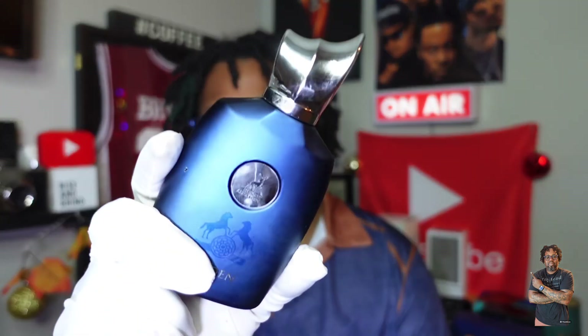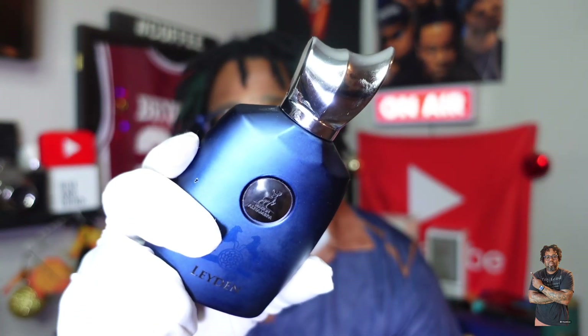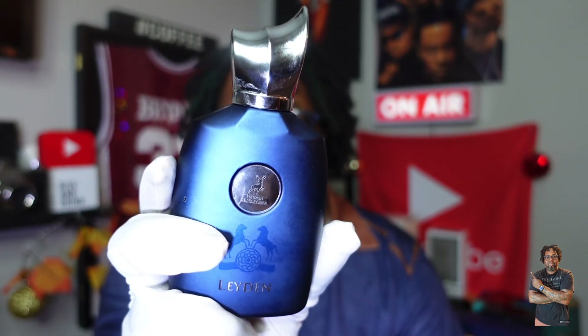Up on the list is a Parfums de Marly Layton clone, and that is Layden — L-E-Y-D-E-N — from Mason Alhambra. I recently revisited this a couple of days ago. I had been using Detour Noir as my other Layton alternative because I felt the projection performance was better in the beginning. But this thing has improved to the point where I wore it out to start my workday — it was about 32 or 33 degrees and this thing was pumping. It might be replacing my Detour Noir as my go-to Layton clone because the performance has definitely, definitely stepped up once that maceration process took its steps. Mason Alhambra's Layden, L-E-Y-D-E-N.